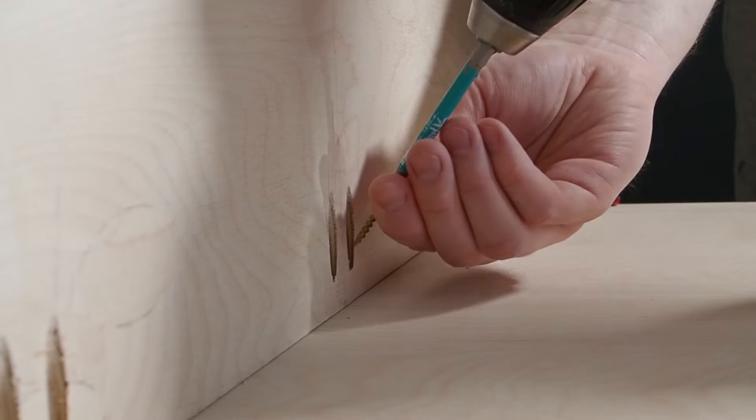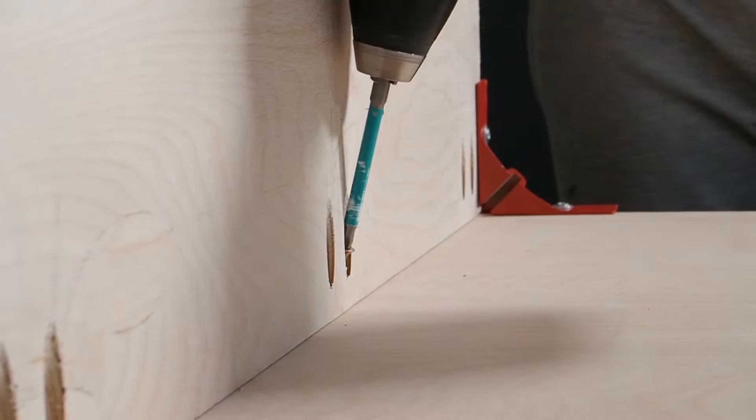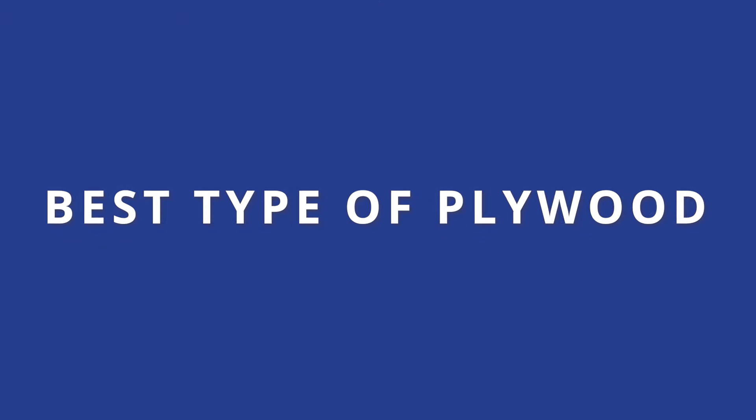Tongue and groove or square edge panels can simplify the installation process and create a tighter fit. Remember that the specific characteristics you prioritise will depend on the intended use of the plywood, whether it's for subflooring, underlayment or a finished surface. Always consult with professionals or follow manufacturer recommendations to ensure you choose the right plywood for your flooring projects. Now that you're more informed of what to look out for, here are 11 of the best types of plywood for various flooring applications.